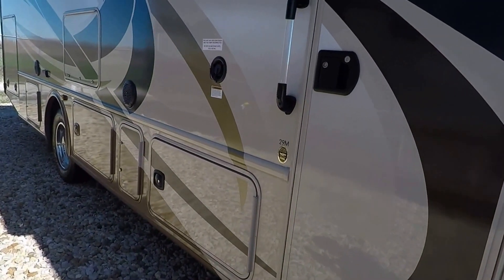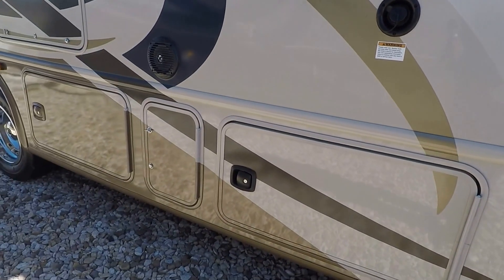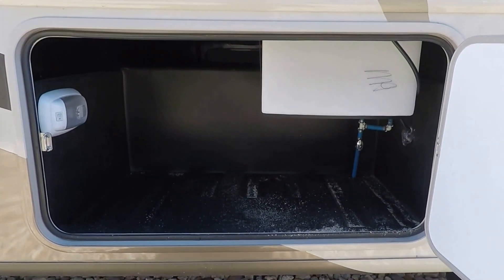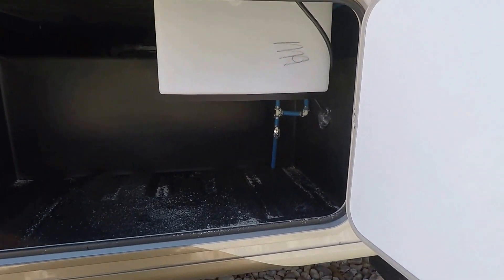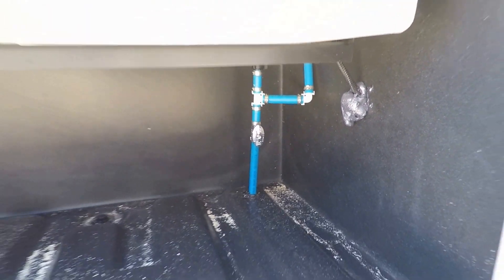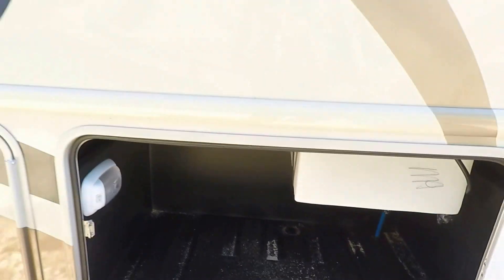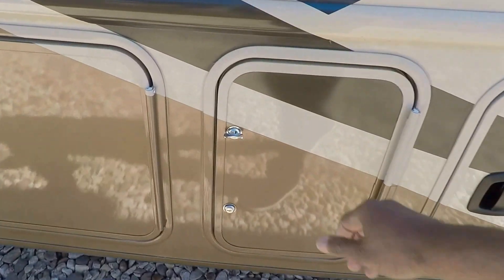Let's look at some of the cargo bays. The majority of them have slam-latch handles and they swing out to the side. That is the fresh water tank and you can see the low-point drain. The compartments also come equipped with lights.